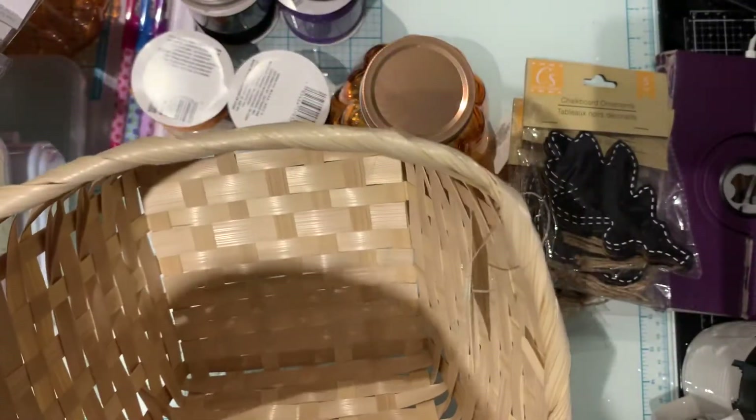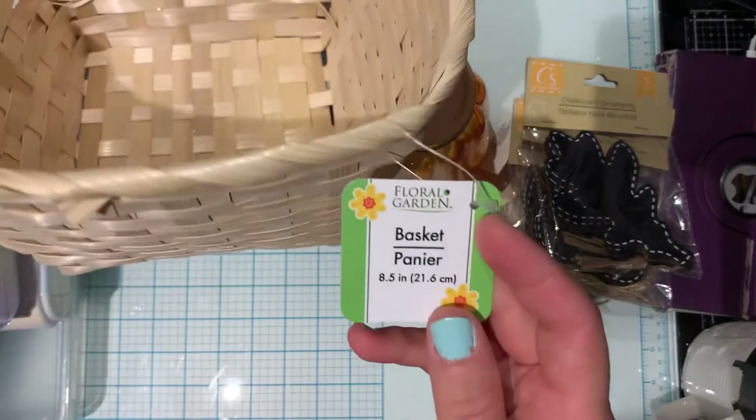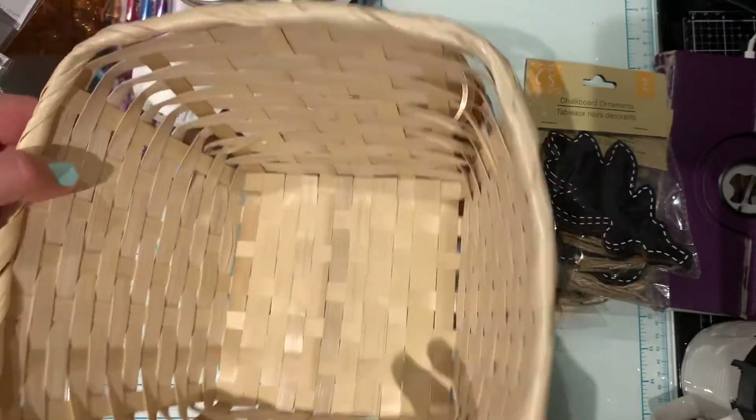Then I also picked up a basket — this basket here for $1.50. Here in Canada we pay $1.50. I really like this basket so I picked up one of those. Actually I'm thinking about picking up another one.